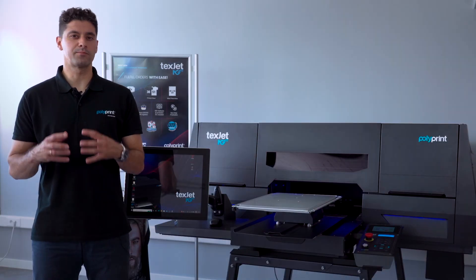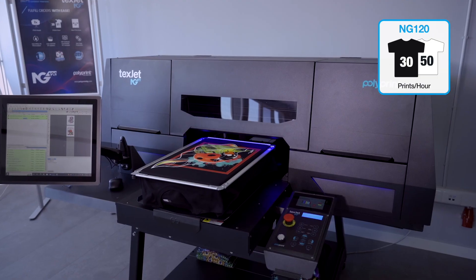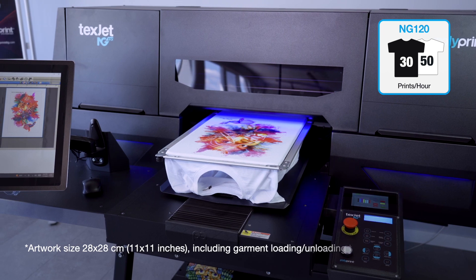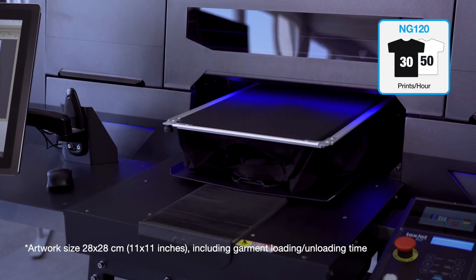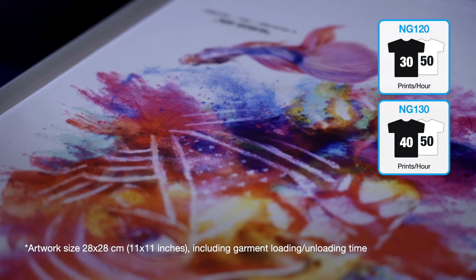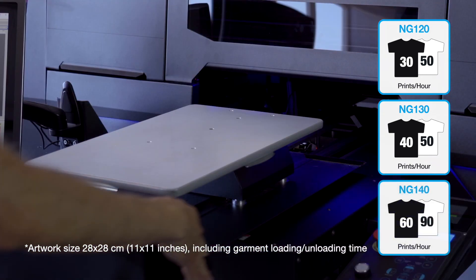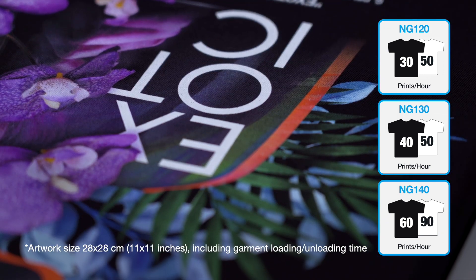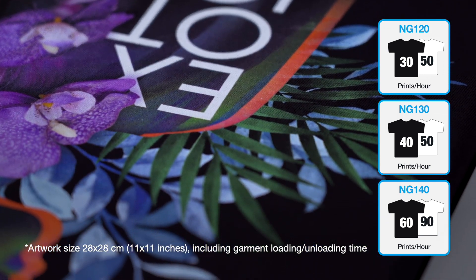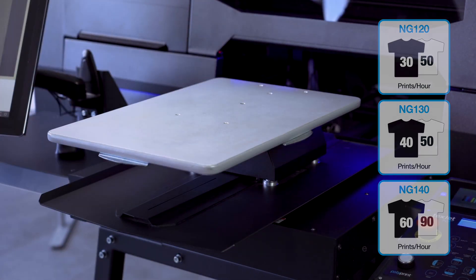Talking about print speed and production: for the TechZet NG120, we have 30 darks per hour and 50 lights per hour. For the TechZet NG130, we have 40 darks and 50 lights per hour, while for the TechZet NG140 we can go even higher — up to 60 darks and 90 light shirts per hour. All of that including garment loading and unloading time.